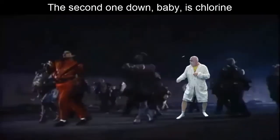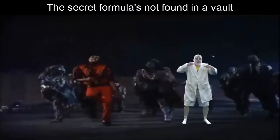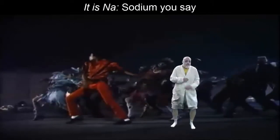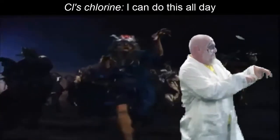The halogen gases are in group 17; the second one down is chlorine. Sodium chloride — it's called table salt. Na is sodium, Cl is chlorine — I could do this all day.